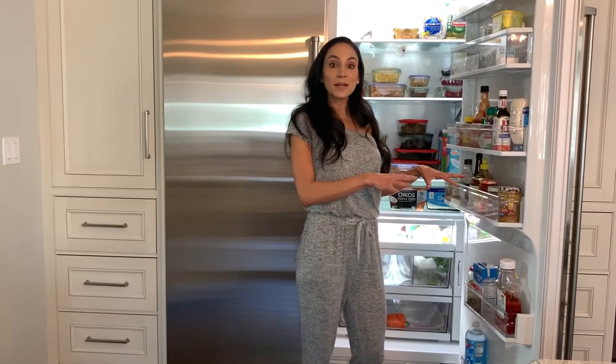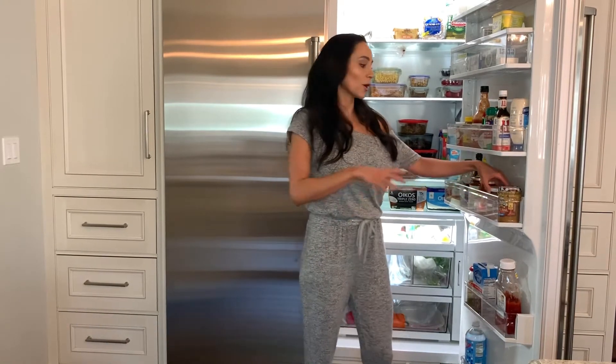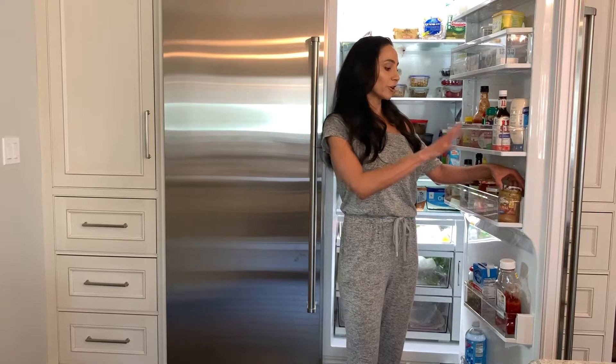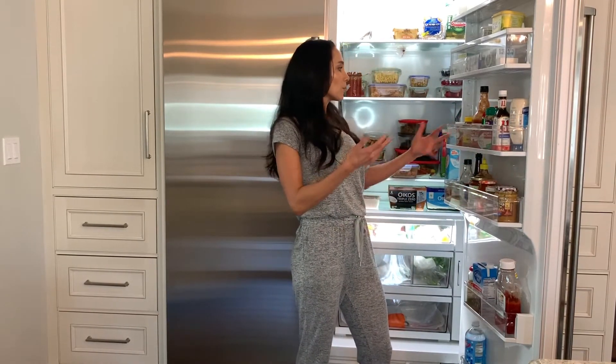For condiments, I love ketchup — it's probably the most obnoxious thing I eat. We love nut butters, so I always have natural almond butter and natural peanut butter for my kids, parmesan cheese, and your regular things that most people have in their refrigerators. Now let's move on to the freezer.